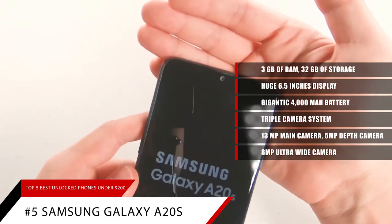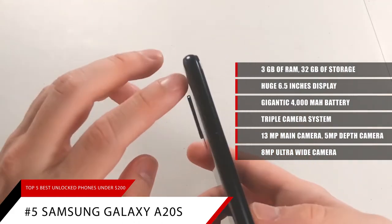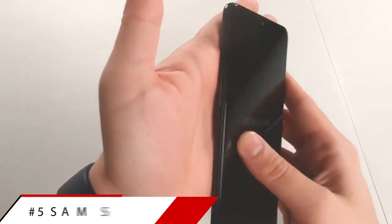And of course you get Samsung's famous build quality and design standard. If you're looking for a phone in the $100-$200 range, you can't go wrong with the Samsung Galaxy A20s.